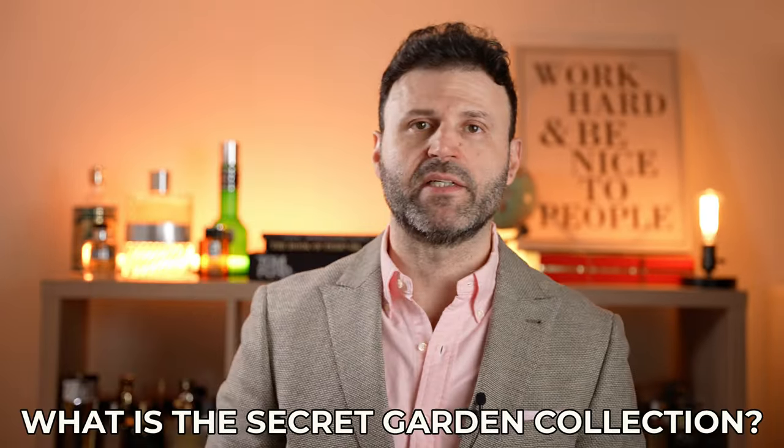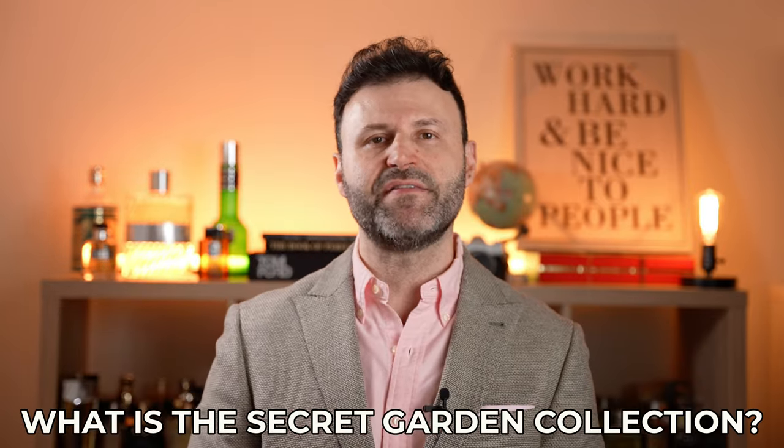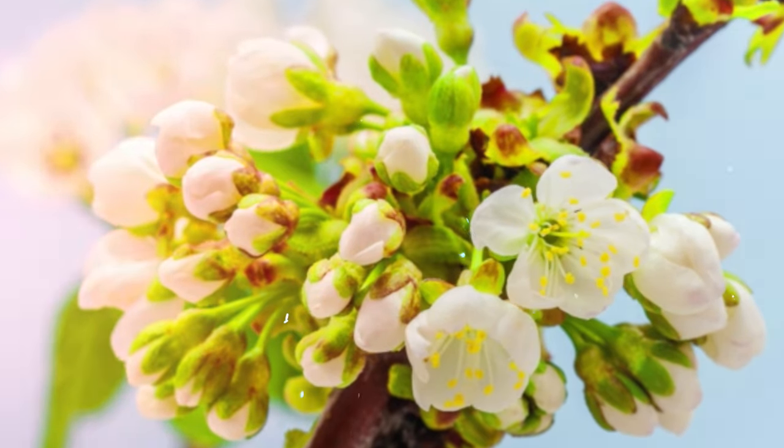So what is the Secret Garden Collection? From what I understand, it is Amouage's way of reinventing and restructuring floral fragrances in a very garden-like fashion, really emphasizing a certain note or floral note aspect in each one of their creations.